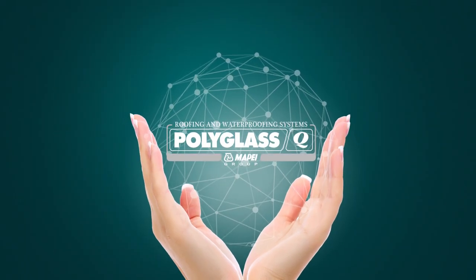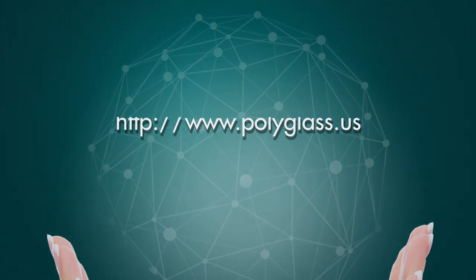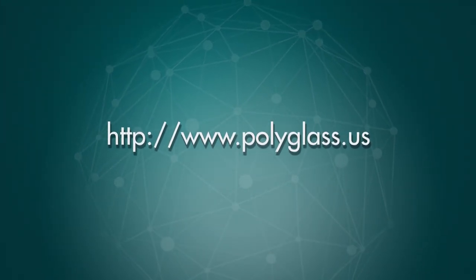Polyglass adds value to your work. For more information on Velociflex systems, visit www.polyglass.us.